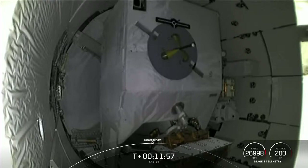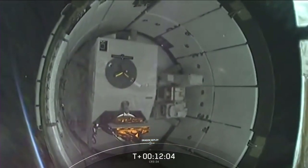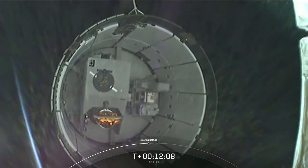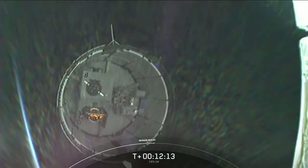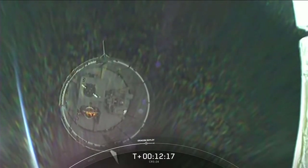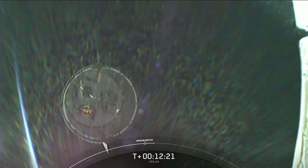Expected loss of signal, Bermuda. Dragon separation confirmed. And there it goes. This camera view is on the second stage looking at the Dragon's unpressurized cargo section. Dragon has about a day before it makes its way to the International Space Station and docks.